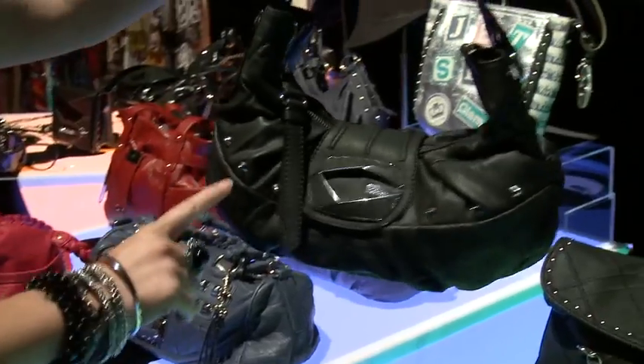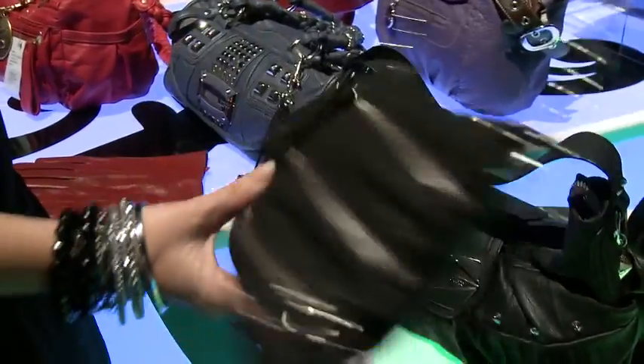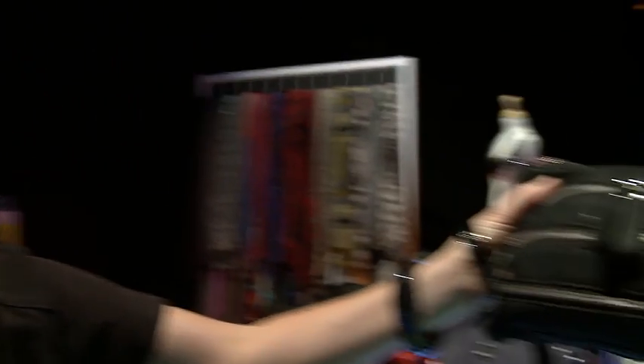This trend is all about studs, chains and zips, and it's probably one of our biggest trends in accessories. Everyone seems to love this bag.